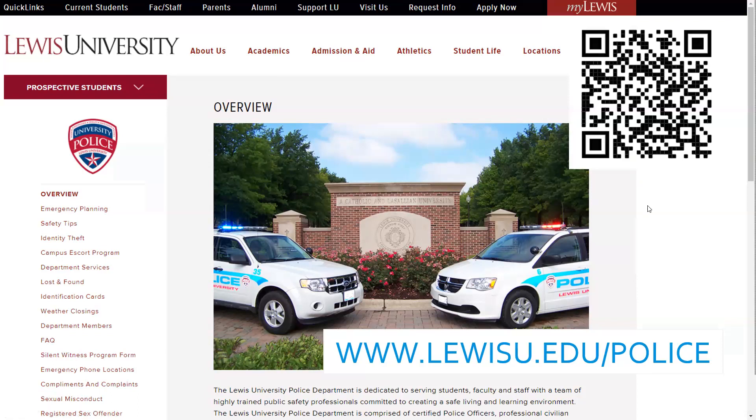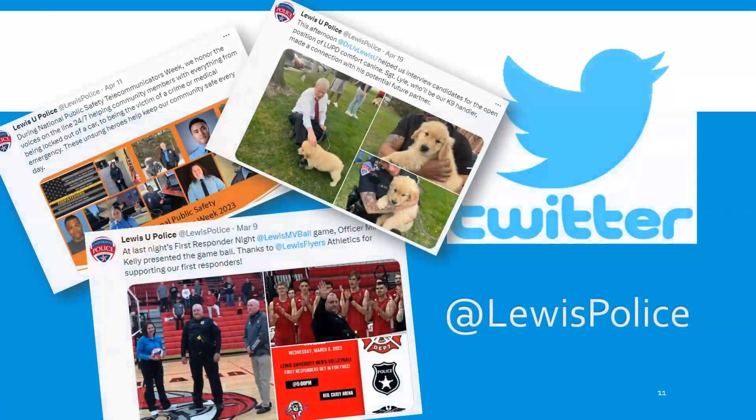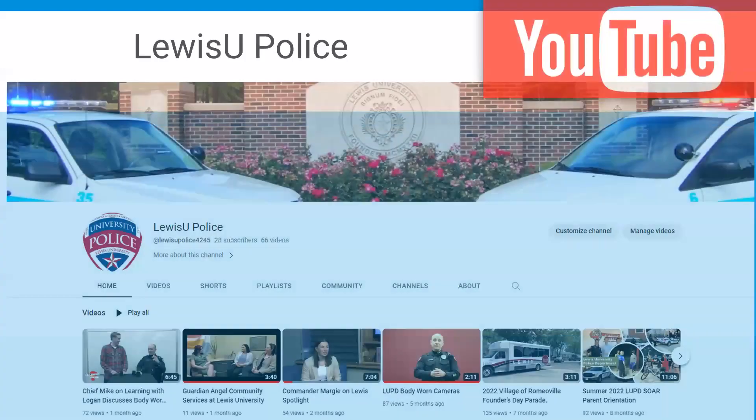We also have a big social media presence. You can like us on Facebook, follow us on Twitter at Lewis Police, and find us on Instagram at LewisUPolice. We also have our own YouTube channel where you can find videos like this and other educational videos to help you understand the police department.